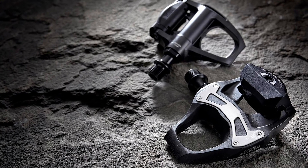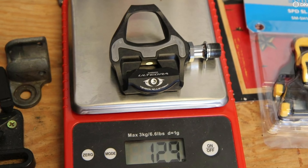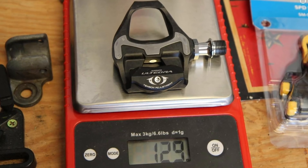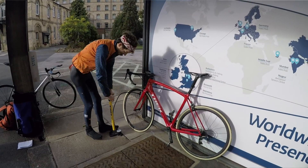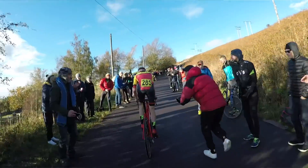It's also worth mentioning that I've used 105, Ultegra, and Dura-Ace Shimano pedals, and bar the obvious difference in weight, in terms of feel and performance they feel exactly the same — so you don't necessarily need to go super high end to get really good pedals when you go for Shimano. The only thing that lets them down slightly is they are not the lightest pedals out there, but they are a fit-and-forget product, and that is exactly what I'm looking for in a set of pedals.